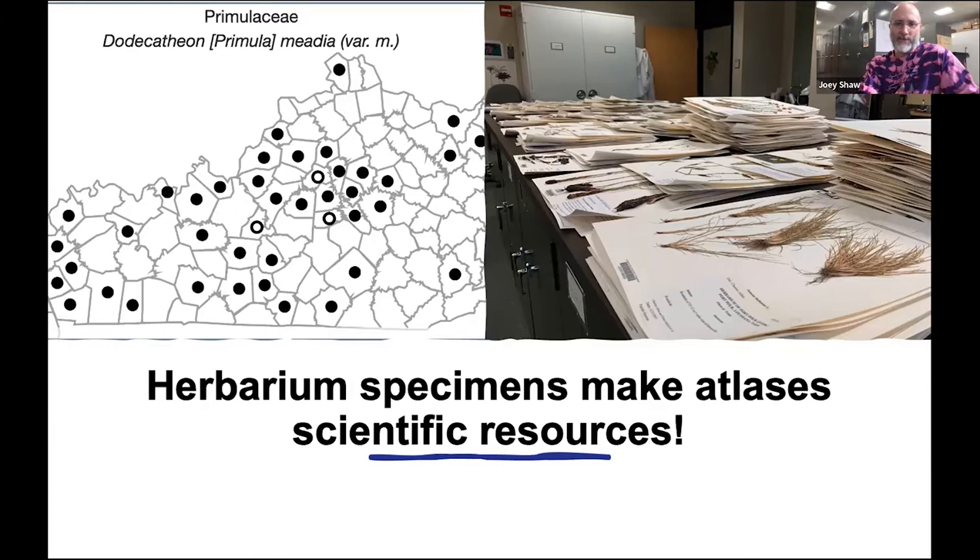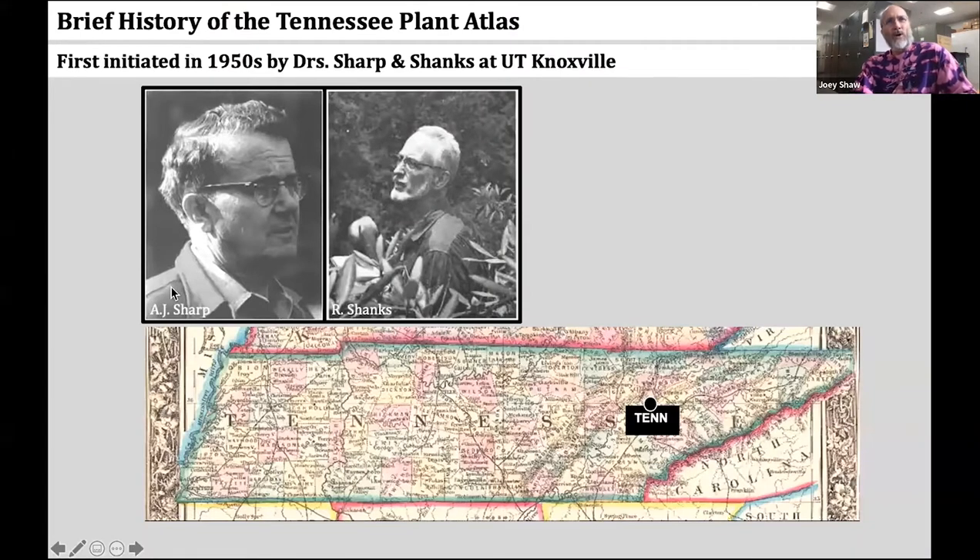Herbarium specimens are foundational to our knowledge of plant species distributions. I'm going to begin with a brief history of the Tennessee Plant Atlas, and then I'll move into Kentucky and combine those two things later on.